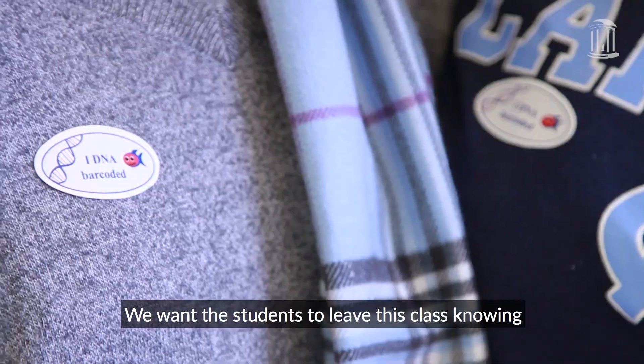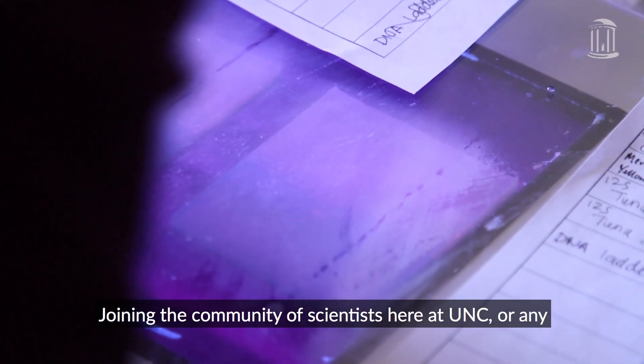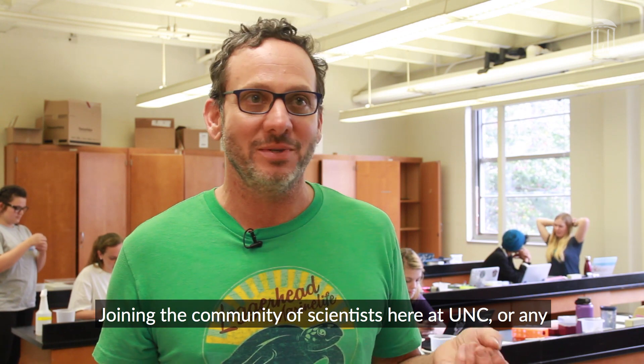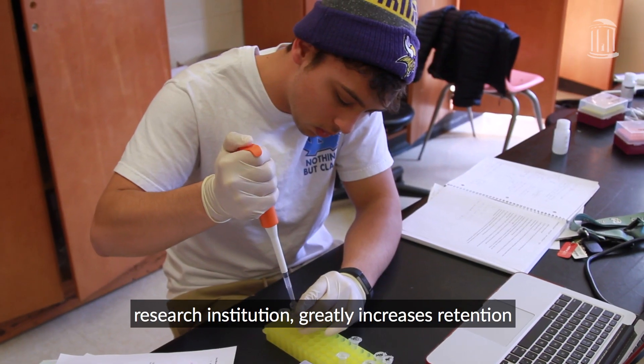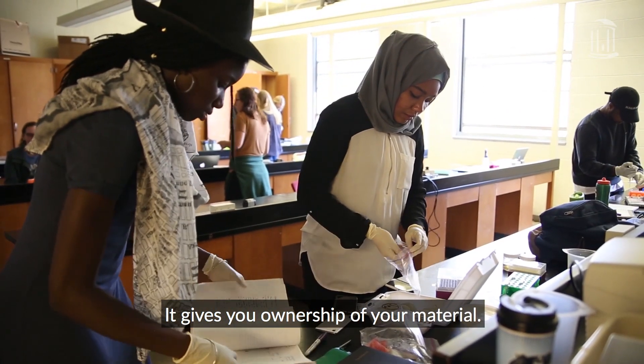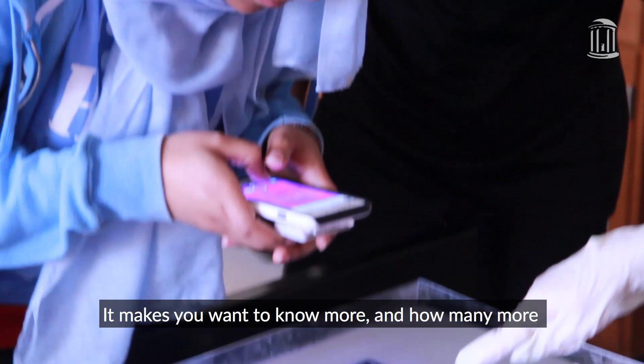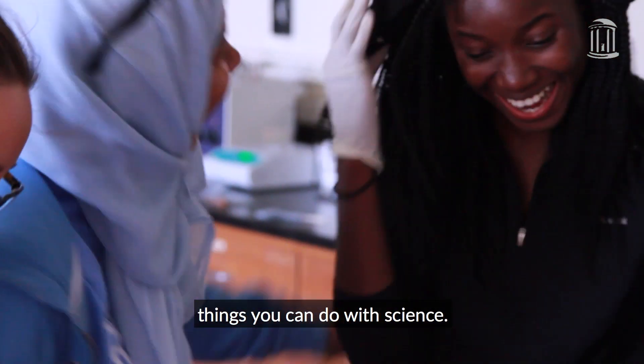We want the students to leave this class knowing that they can be scientists, that they are scientists. Joining the community of scientists here at UNC or any research institution greatly increases retention in STEM for students. It gives you ownership of your material — it makes you want to know more and how many more things you can do with science.